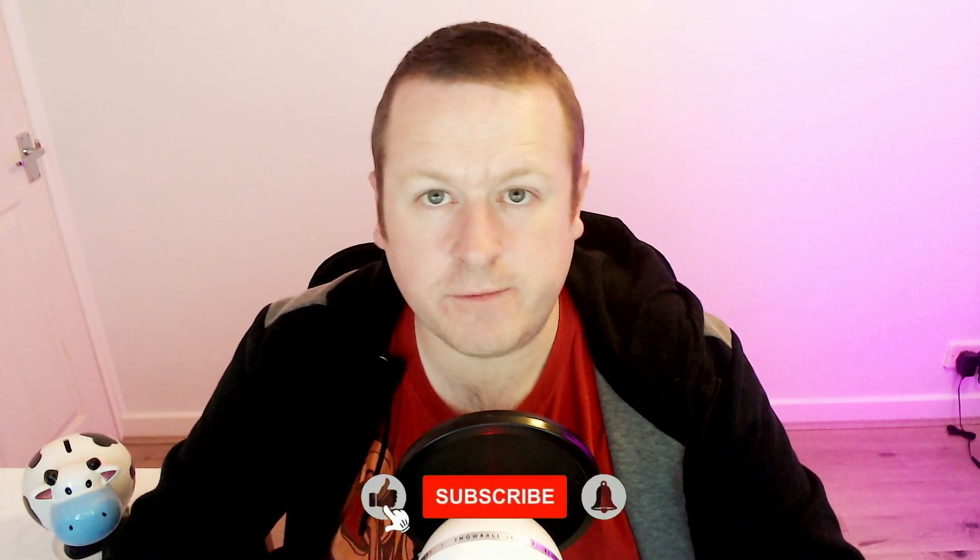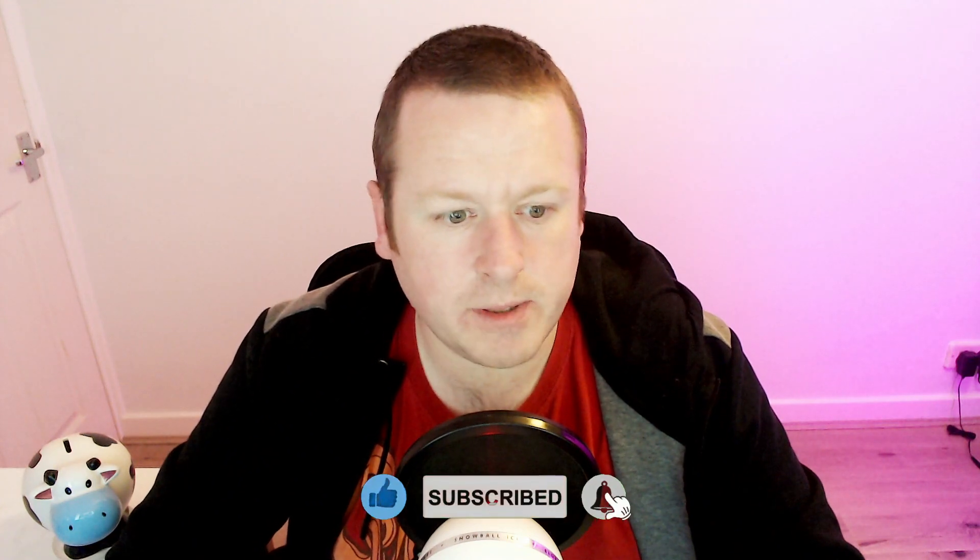Hi everyone, welcome back to the 2Bit Crypto channel. My name is Mike. In this video we are taking a look at Saitama and this thing is going absolutely crazy right now. How long do we have to wait until Saitama launches? Make sure you subscribe to the channel for daily Saitama content. Let's jump into this one.